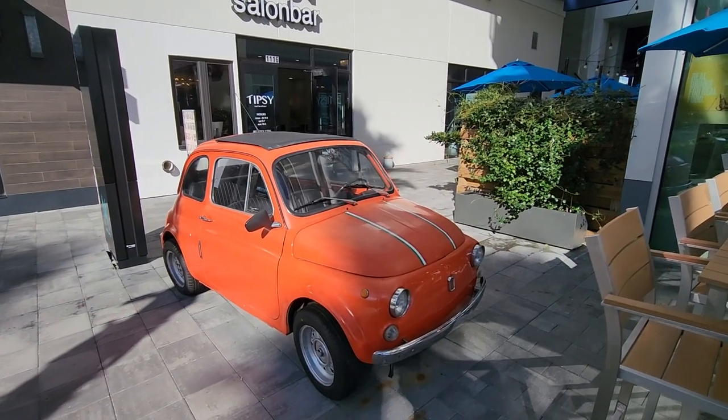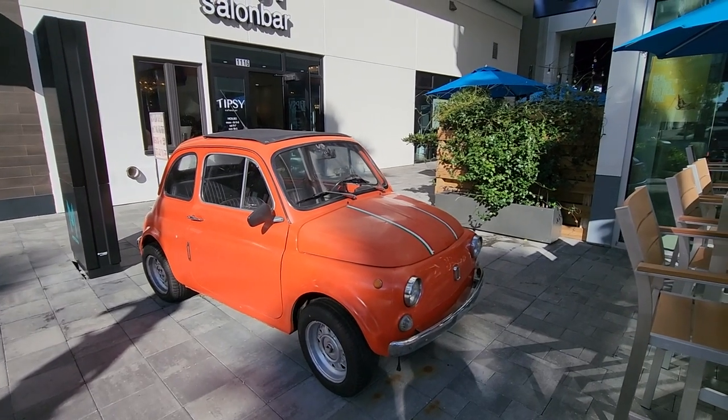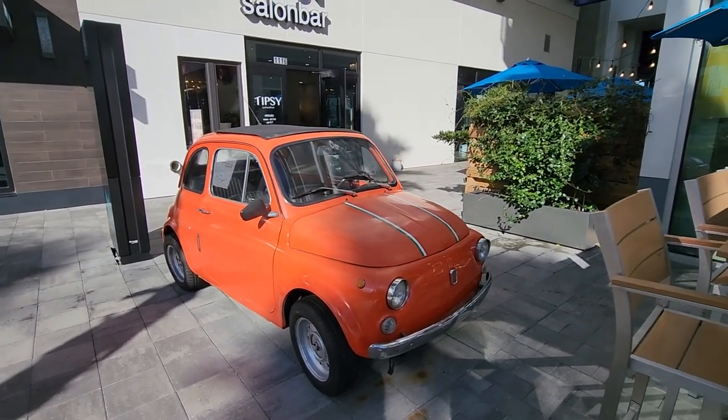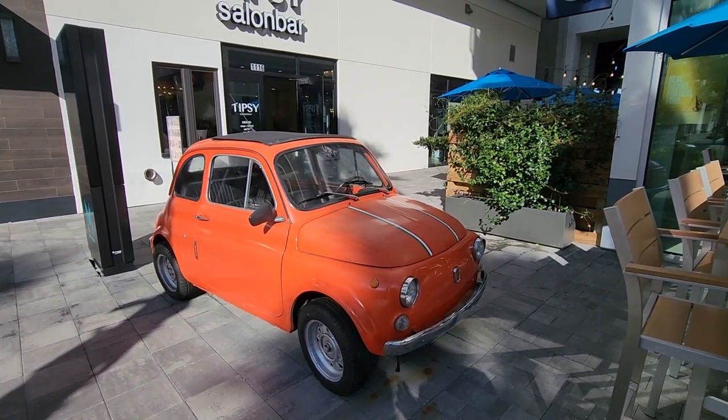And as I was doing my intro, I'm sure you guys could see this cool car in the background — a little tiny Fiat. I wish they'd let me take it out for a test spin, but I'm going to have coffee and they probably don't want me driving while I'm caffeinated, so we've got to be careful about that.